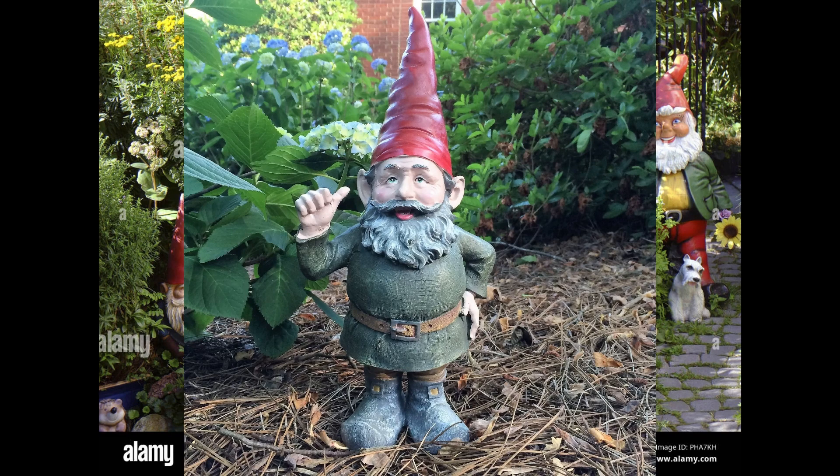Coming in at number 5, we have the classic red hat gnome. This traditional gnome is a staple of any garden, and has a timeless appeal that never goes out of style.